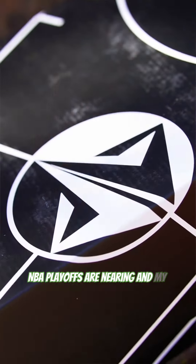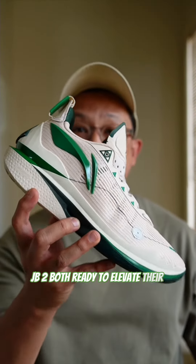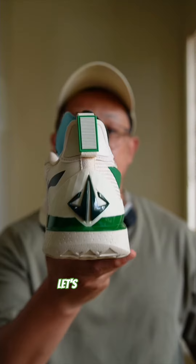The NBA playoffs are nearing and my team's favorite player is gearing up for his playoff mode. Enter Playoff Jimmy and the leading JV2, both ready to elevate their game and lead the Miami Heat to another incredible playoff run. Let's check it out!